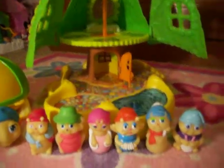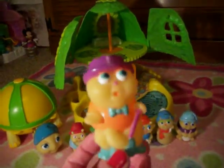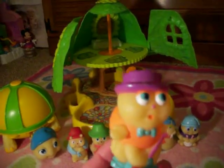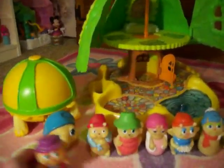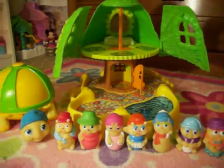Then we have Bop Bug, and he loves to dance. He's got his little cane and he enjoys dancing. We'll put him over here — that's Bop Bug.